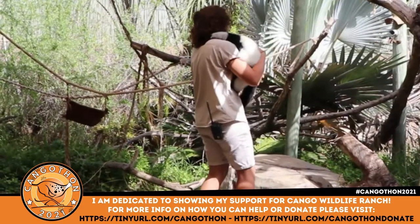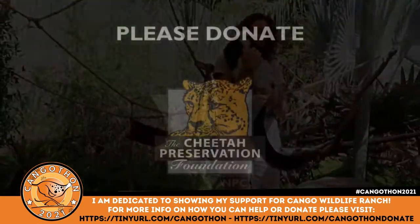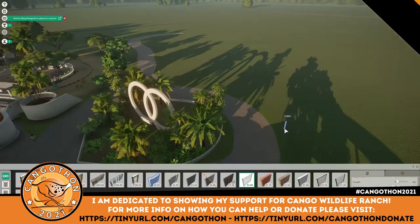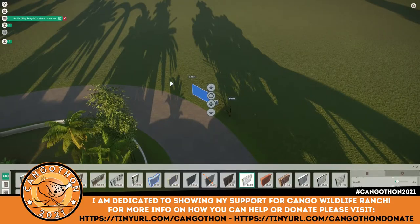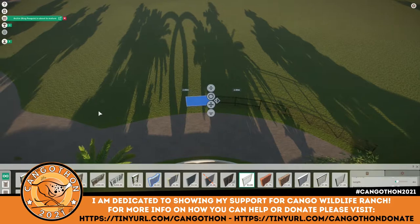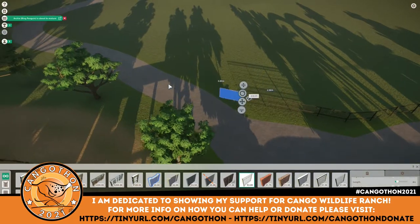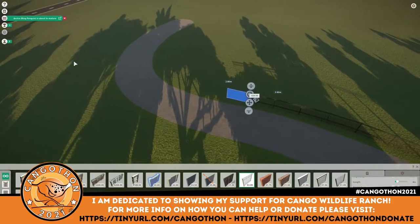This virus has devastated us. Kango Wildlife Ranch was closed for a whole year due to lockdown. The lockdowns in South Africa where they are have been particularly bad, and with no visitors they obviously can't support their animals as they should. That's why a load of creators have come together to raise funds for them, led by Polsley, whose videos I'm sure you've seen, with loads of us making videos and streams this weekend to raise money.